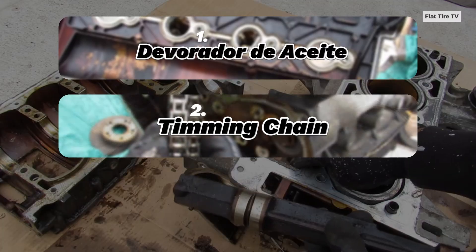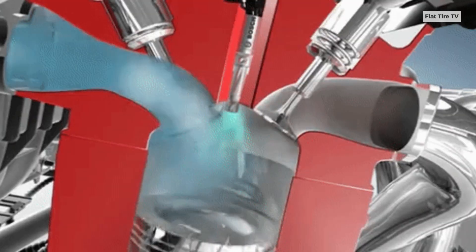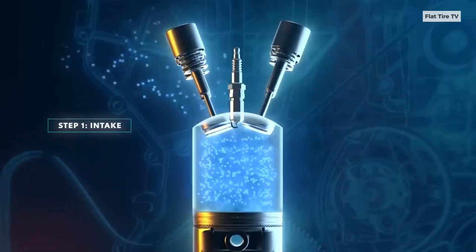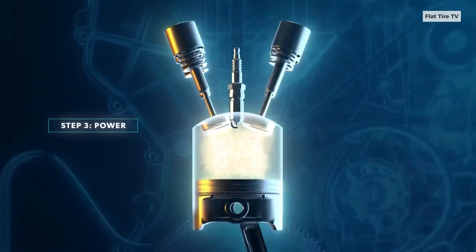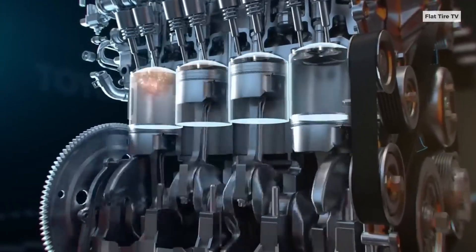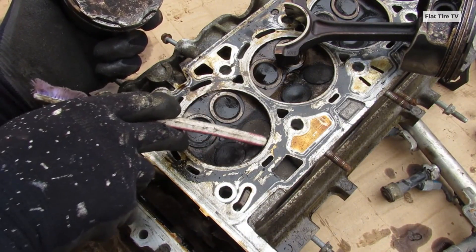Beyond oil consumption and timing chain issues, Ecotec direct injection engines were also prone to excessive carbon buildup on the intake valves. Unlike traditional fuel injection systems that spray fuel into the intake ports — helping wash the valves clean — direct injection sprays fuel directly into the cylinder. This leaves burnt oil deposits on the valves, leading to rough idle, power loss, and in severe cases, carbon chunks breaking loose and damaging other internal components.